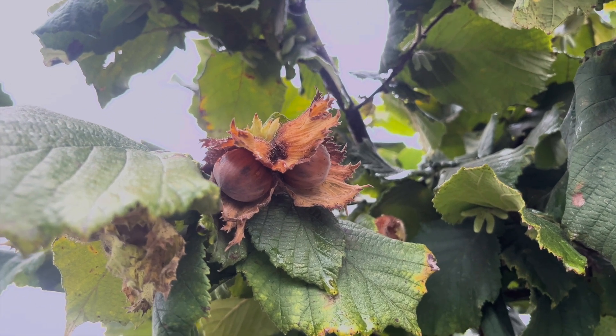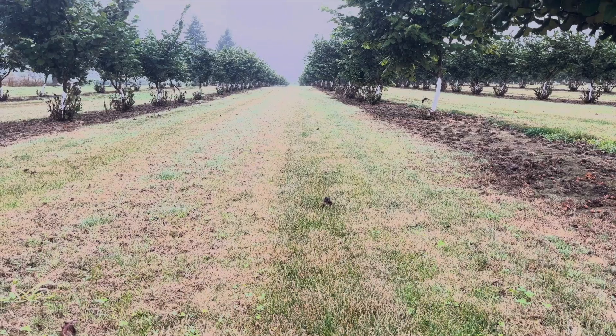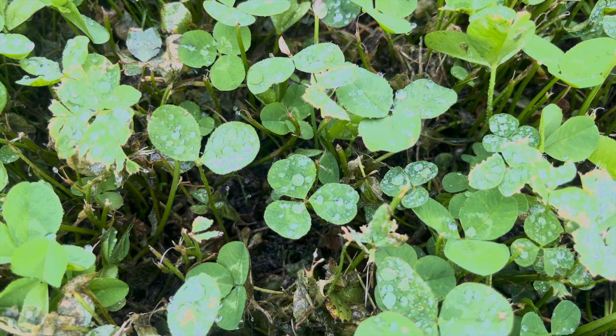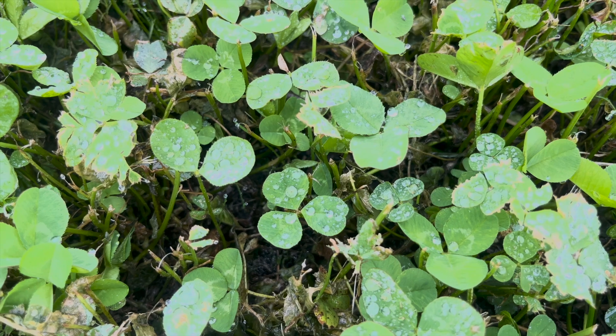This experiment is about cover cropping in hazelnut alleyways. We developed an extensive experiment with two main treatments in its design. We are comparing a perennial grass alleyway — where we have planted grasses in the alleyways of these young hazelnut trees — against a perennial grass planted with a mixture of white clover. In the perennial grass treatment we have a lawn mixture containing sheep fescue, rye grass, and creeping fescue. The other treatment has that same perennial grass mixed together with clover.